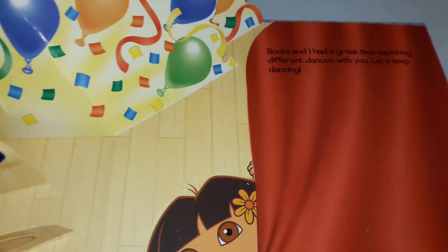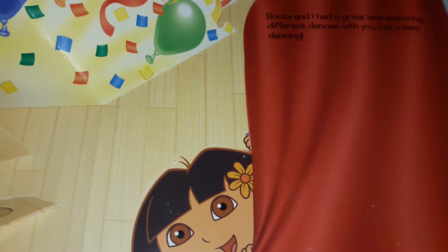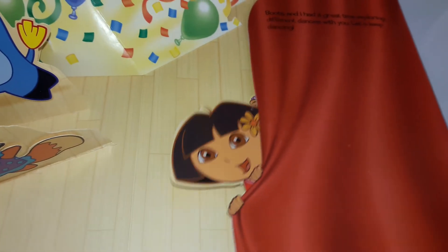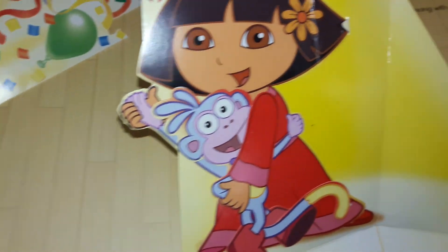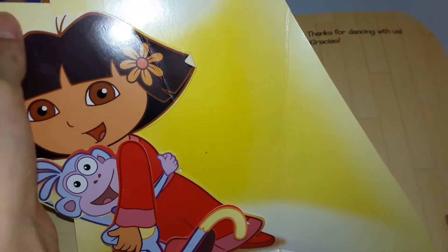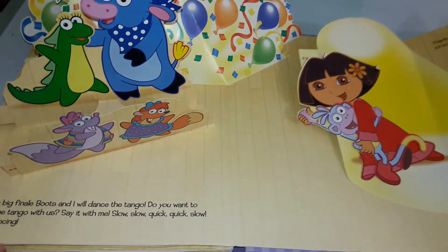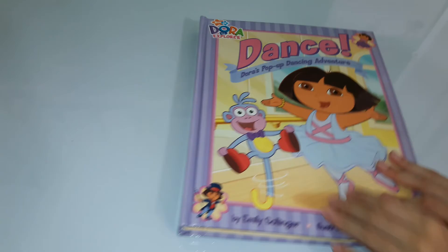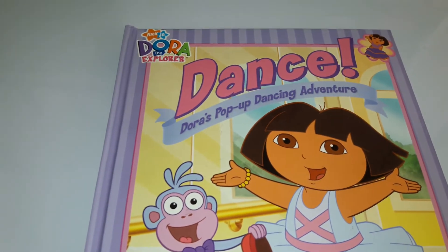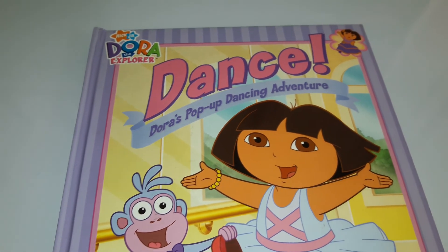Great dancing. Boots and I had a great time exploring different dances with you. Let's keep dancing. Thank you for dancing with us. Gracias. We hope you enjoyed Dance! Dora's Pop-up Dancing Adventure. Stay tuned for more videos coming soon. Take care. Bye.